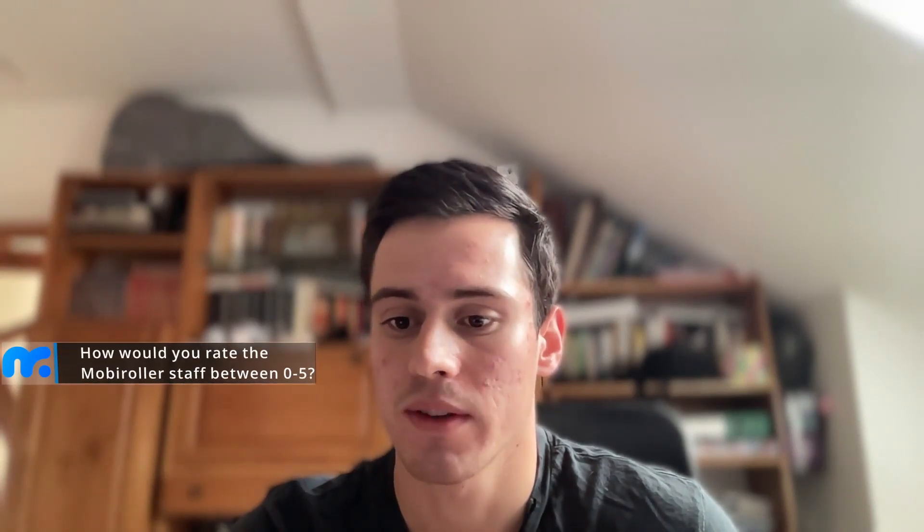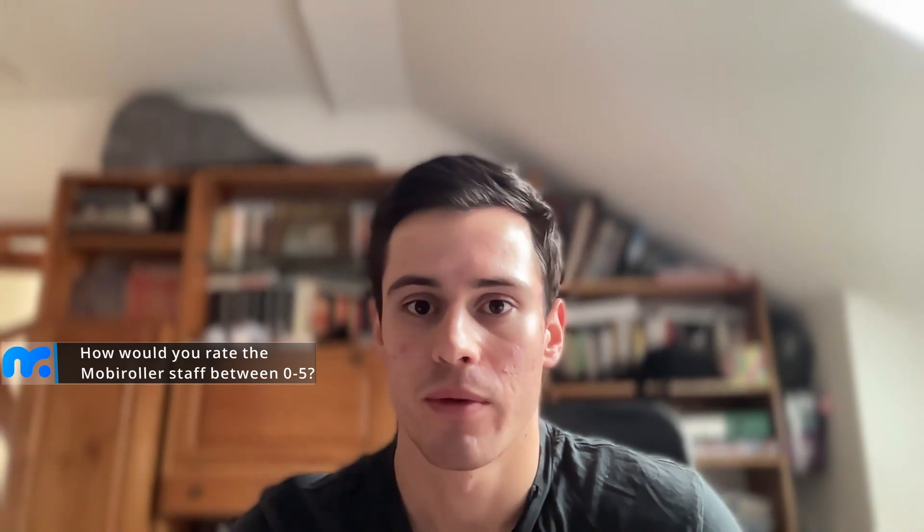How would you rate the Mobiroller staff between zero to five? Without a doubt, five out of five. I especially had a great experience with Erkan, a really professional and motivated member of the Mobiroller support team. They are also really eager to support their clients — they even solved an error in my app after working hours.